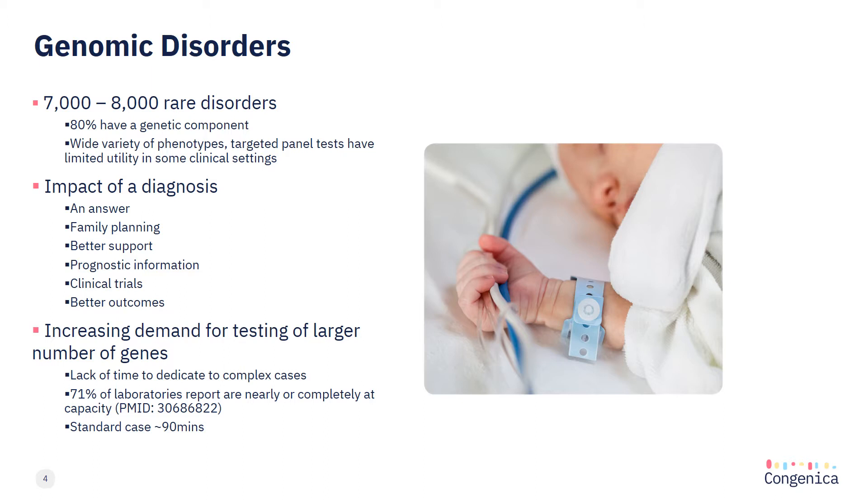They cover a wide variety of phenotypes from single system disorders such as isolated deafness or cardiac defects, to complex multi-system disorders and syndromes. Rare disease patients are a diagnostically heterogeneous population with many relevant gene lists covering almost 2,000 different targets, meaning that in a lot of cases panel testing isn't always fit for purpose.